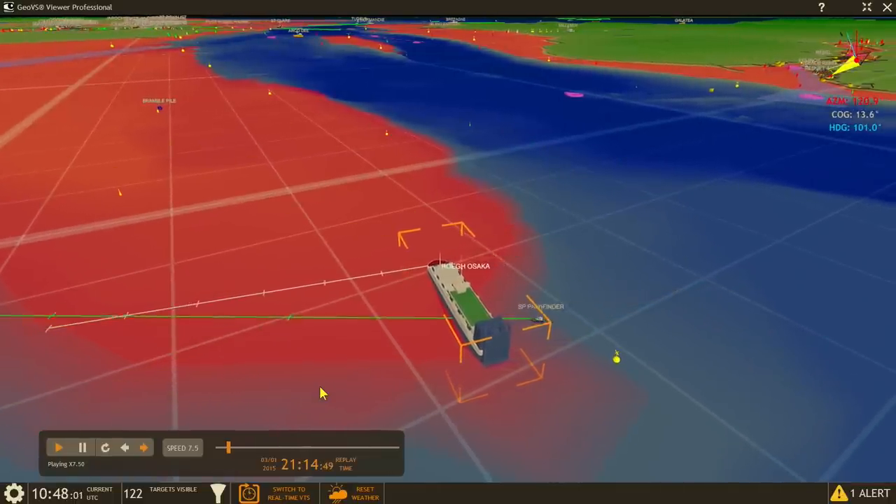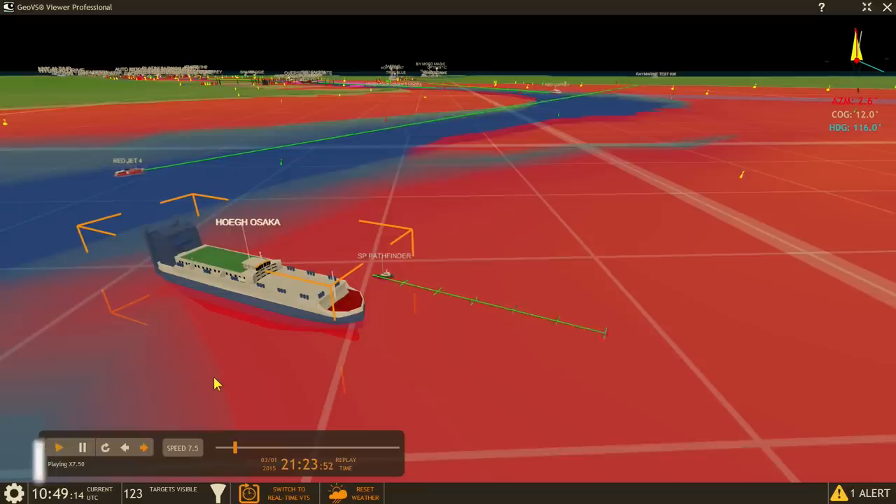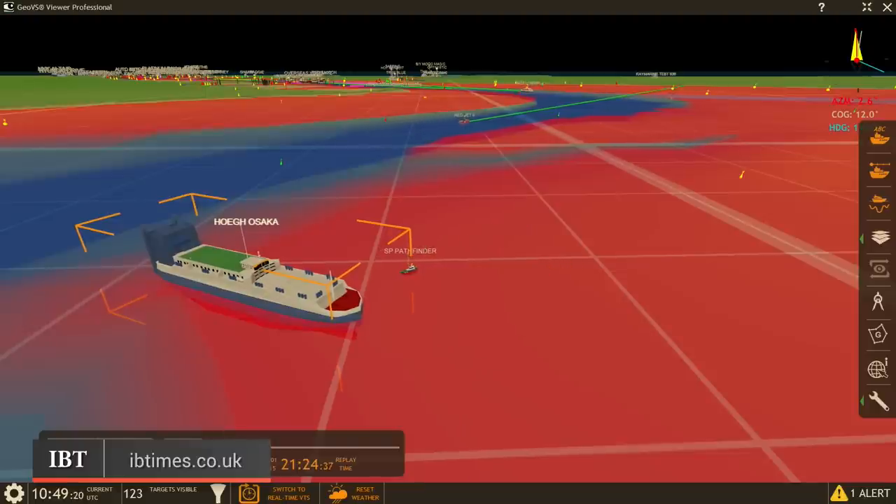Meanwhile, the world awaits to find out what the reasons are behind the Høegh Osaka's problems. Some say it is still too early to speculate on what caused the accident. However, the owners of the vessel are likely to deliver the finer details within the next 24 hours.